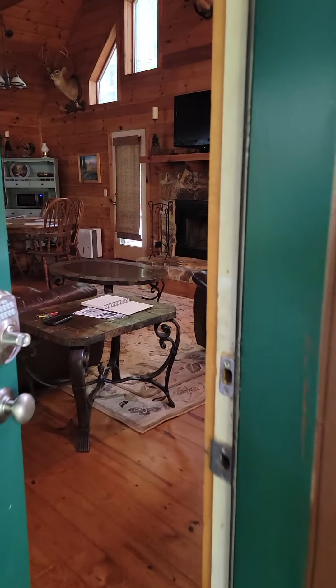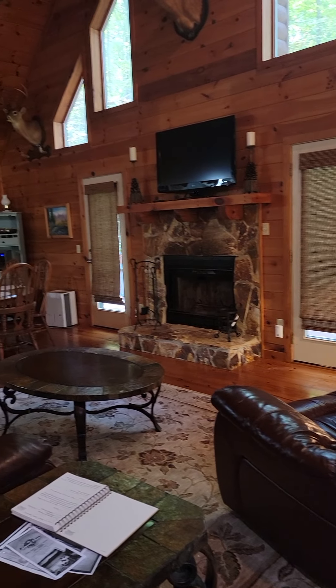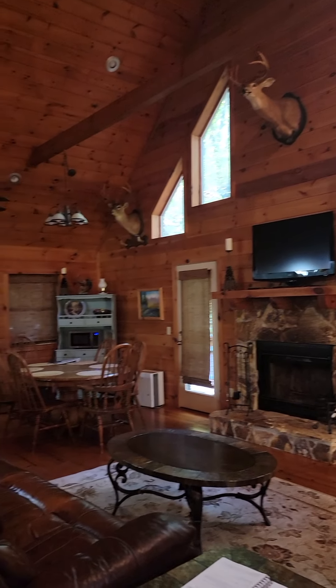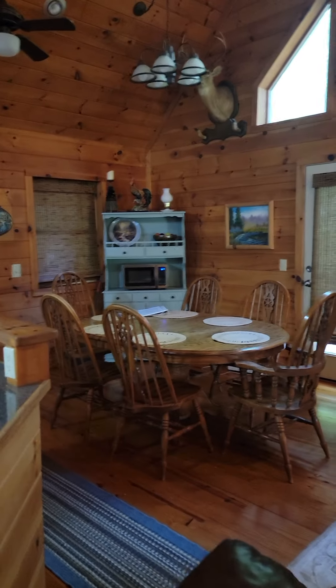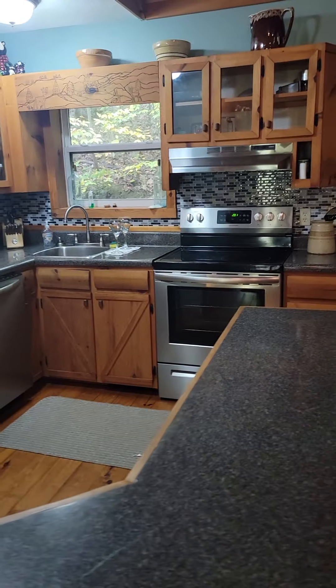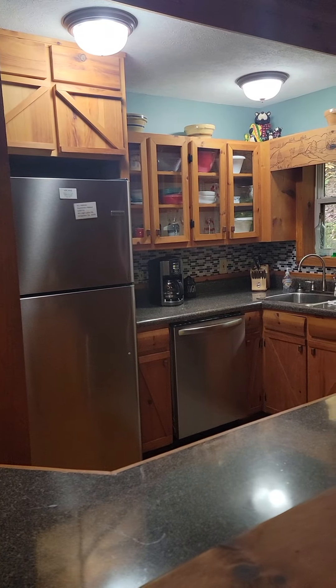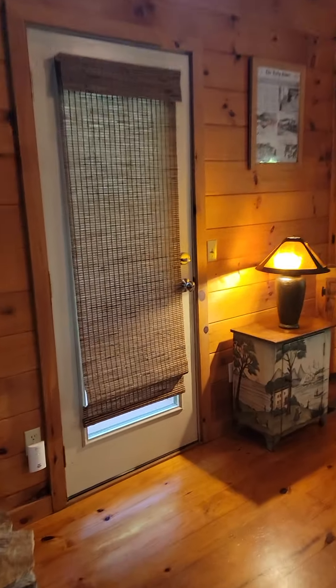We're entering the cabin and coming into the living room with a wood-burning fireplace. There are tall windows and a big open room. There's a dining table that seats six, and a fully-equipped kitchen with new appliances and everything you may need. There are also three doors that go out onto a large deck on this level.